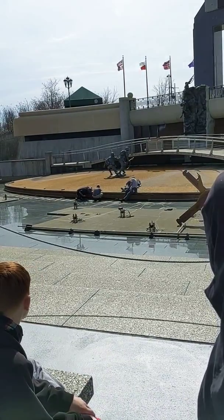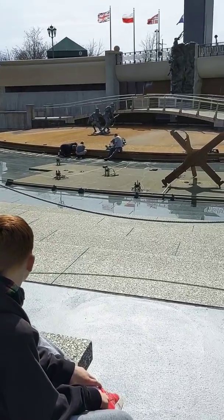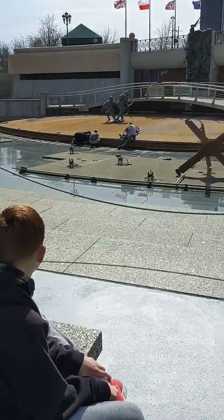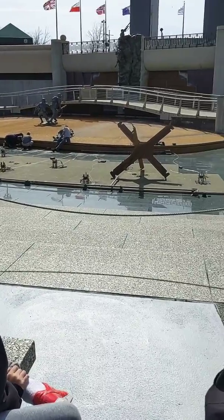And unfortunately, the third statue represents Sacrifice — the soldier has given his all. So there you have Valor, Fidelity, and Sacrifice. All right, let's go to the Coast Guard.